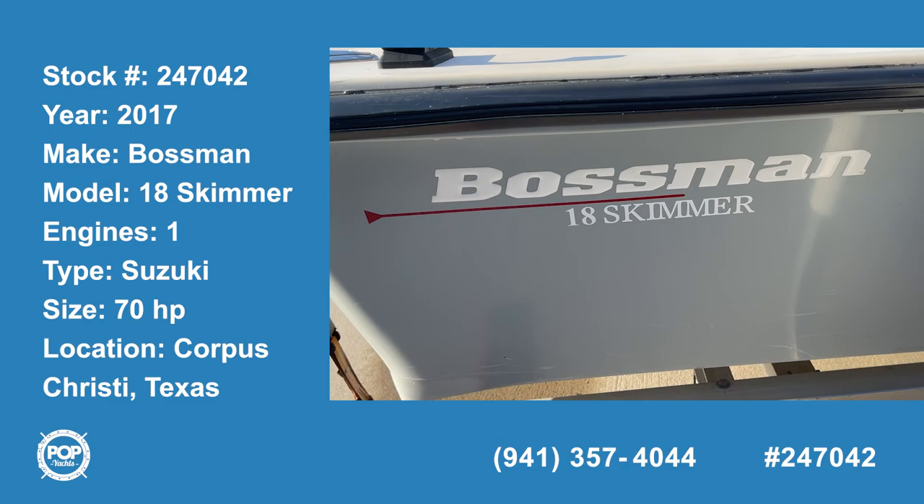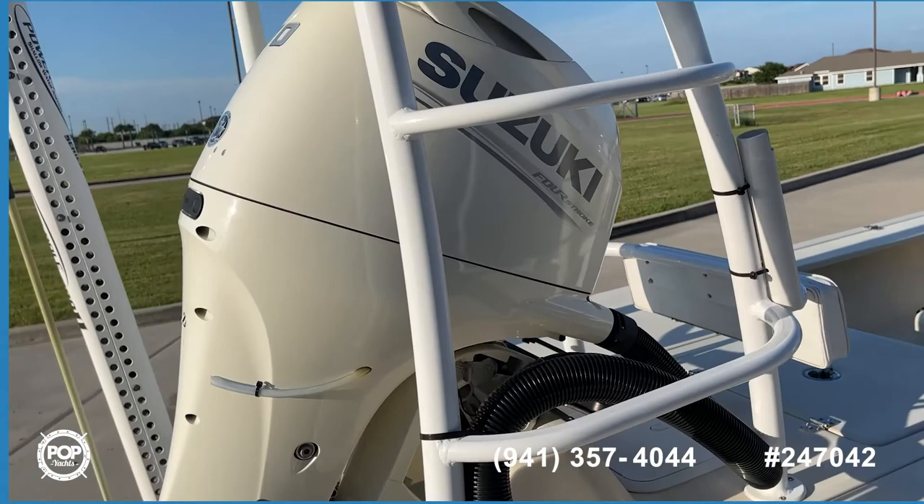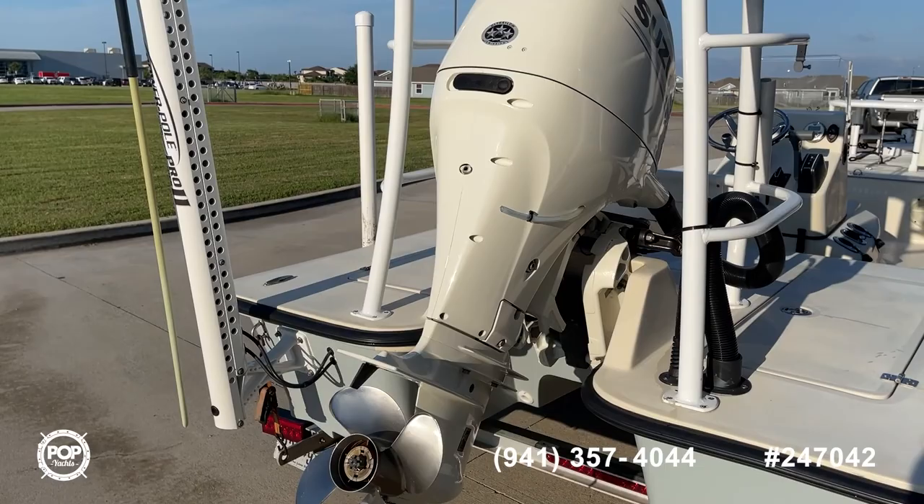Hello Pop Shoppers, this is Steve with Pop Yachts and today we're looking at a Bossman 18 Skinner. This is a 2017, it's got a Suzuki four-stroke, 70 horsepower.